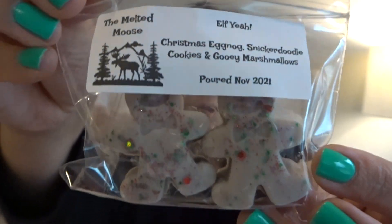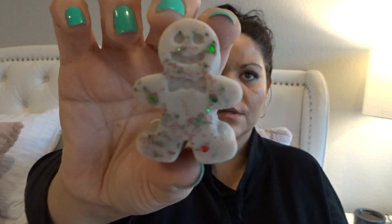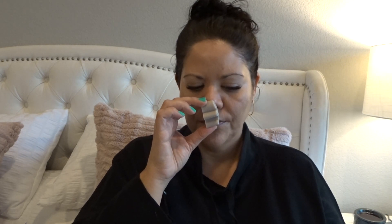So there's a little stocking — a little stocking, so cute. The amount of attention to detail she put into this was so cute. Then there's this little bag inside. It's Elf Yeah, which is Christmas eggnog, snickerdoodle cookies, and gooey marshmallows. There are two little gingerbread guys in there. Her wax is pretty soft. I smell the eggnog — that smells really good. I really get the eggnog and a little bit of the cookie note. That smells good, so cute.